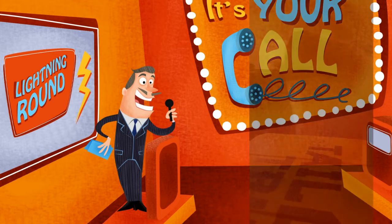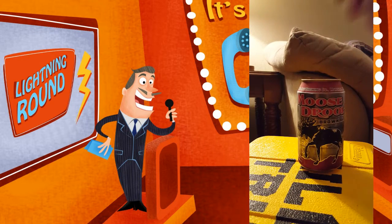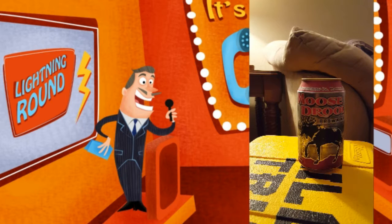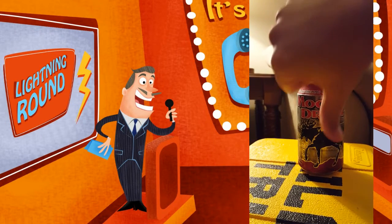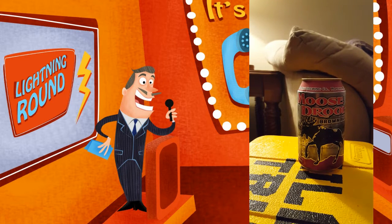Here comes our next beer — Moose Drool from Big Sky Brewing, that my buddy left in my fridge for a while. Is it fresh or funky? This one is a tricky one, folks. I had to Google it, as there are some extra pieces of information here. The top date is actually the bottling date, indicating the 295th day of 2015, or October 22nd. The bottom date is a Best Buy date of the 219th day of 2016, or August 6th — so this beer is funky trying to pass for fresh. Tricky, tricky!